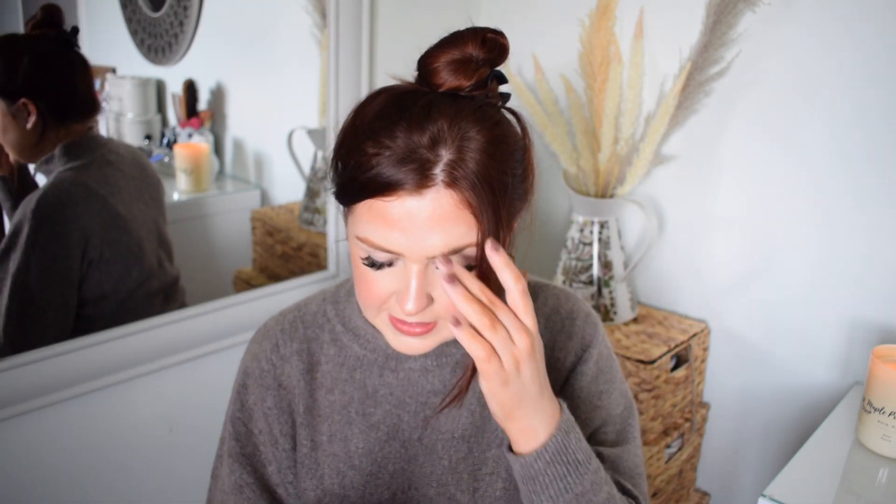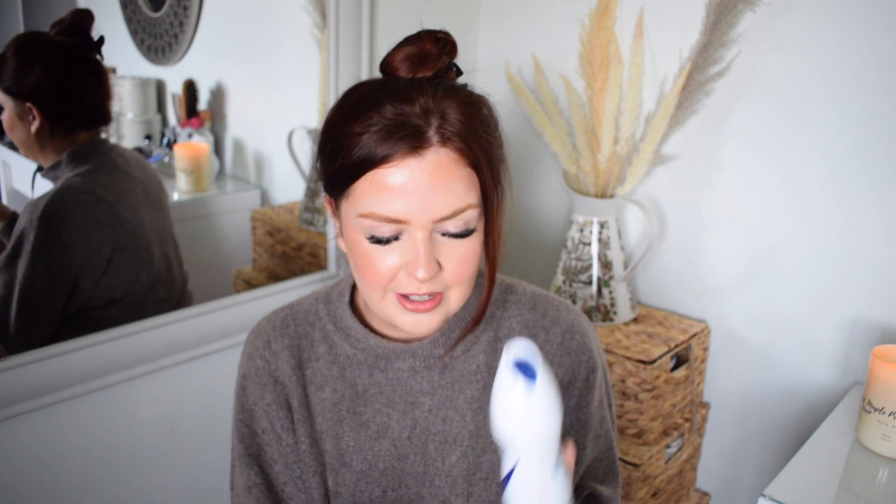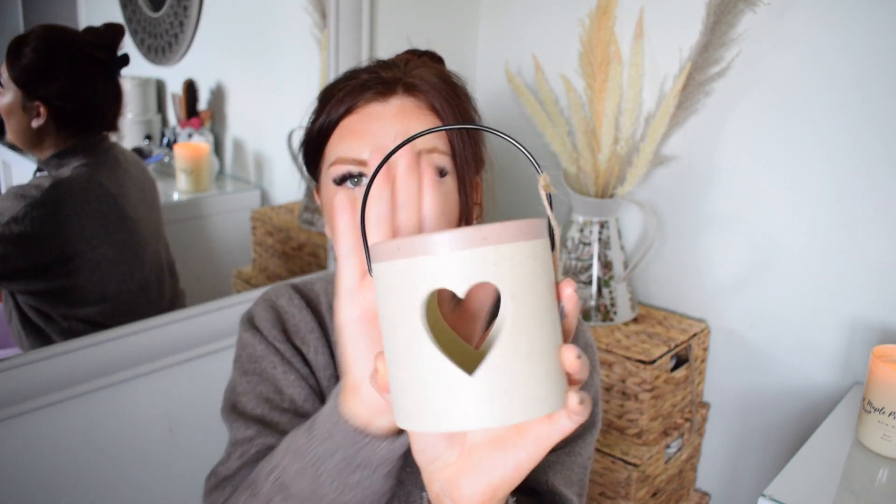I also got a deodorant — just a boring necessary, a Sure 48-hour large one. I also got these Halloween cake baking sprinkles — there are witches on brooms, purple sprinkles, green sprinkles, skull and crossbones. Really cool and only a pound, absolute bargain. The final thing I got from B&M is a really nice little mall-style tea light holder with a little handle — it's heart-shaped and pink. I just thought it would make a really lovely gift and it was only three pounds.